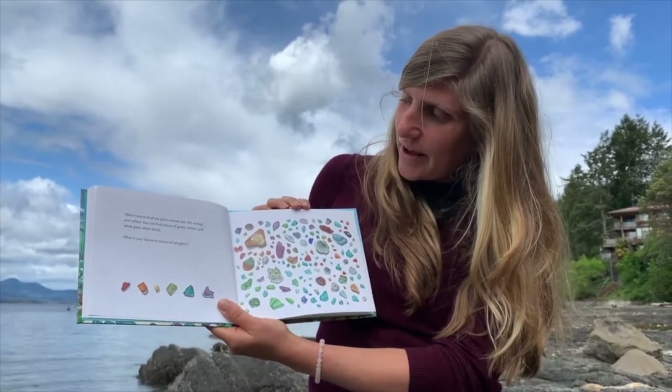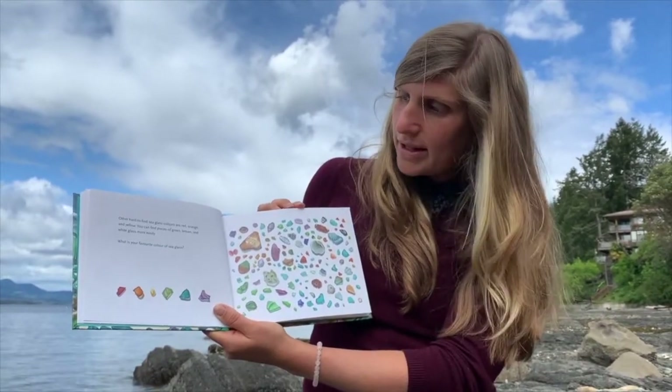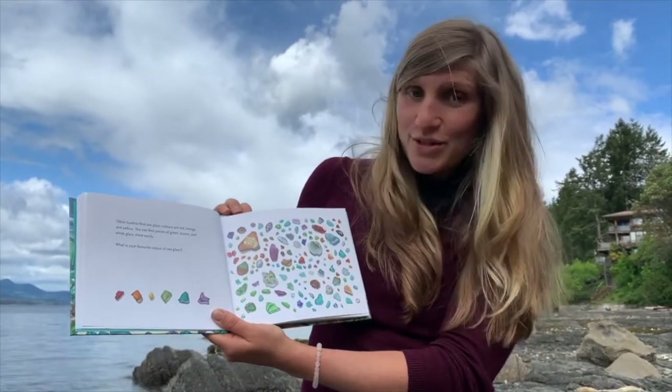Other hard to find sea glass colours are red, orange, and yellow. You can find pieces of green, brown, and white glass more easily. What is your favourite colour of sea glass?